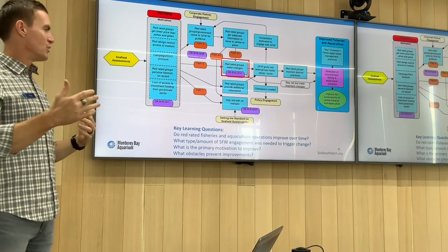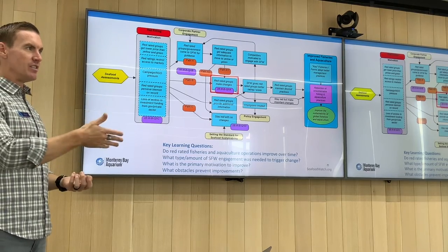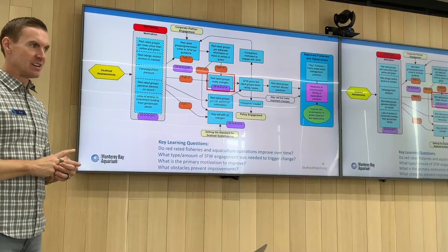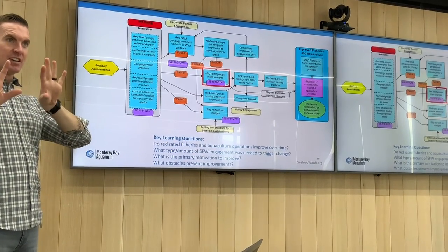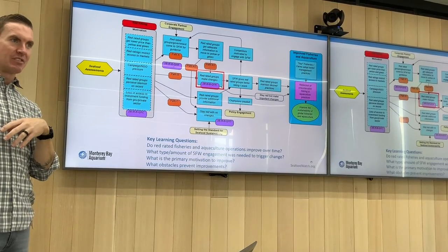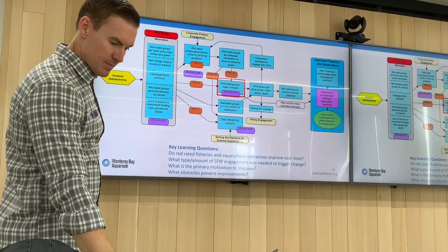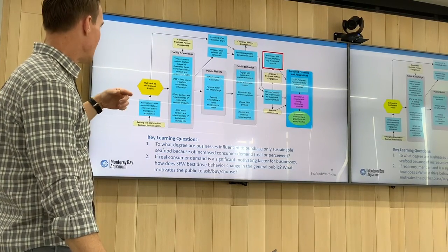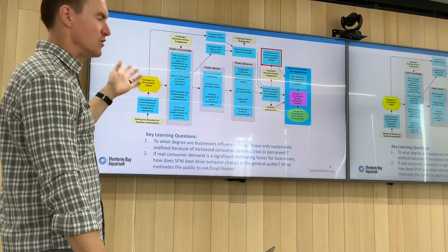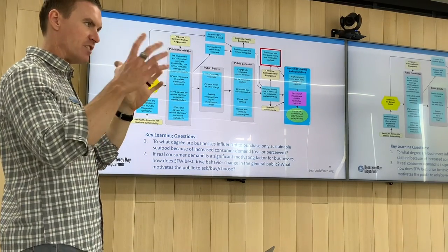We do have examples of people reaching out and telling us about specific changes they made because of a red rating. We're still working through how to analyze trade data to show if we red-rate a product, does more of it get exported because the U.S. market has softened — for example with American lobster. We're thinking about how we would track whether that downgrade was significant and whether we can evaluate its effect on the global market for lobster. We also have a theory of change for outreach to the general public: if we reach consumers and they believe sustainable seafood is worth buying and use their money accordingly, what do we expect to happen? We figure out which assumptions are most important and start analyzing if that's actually occurring.